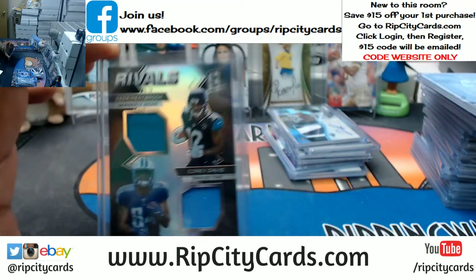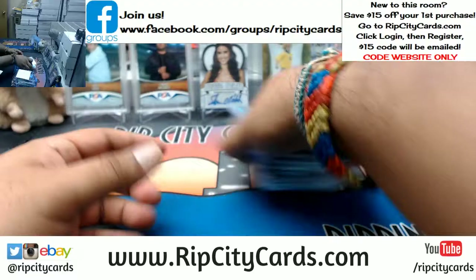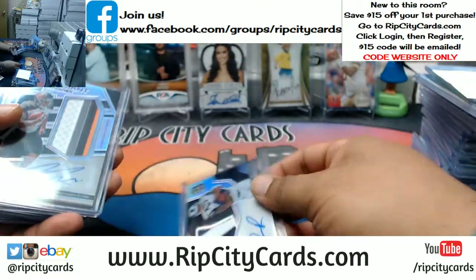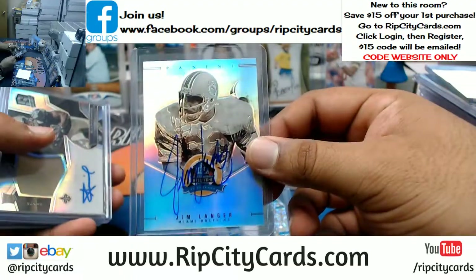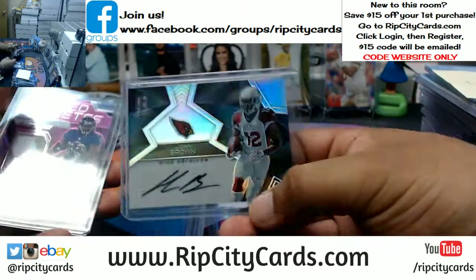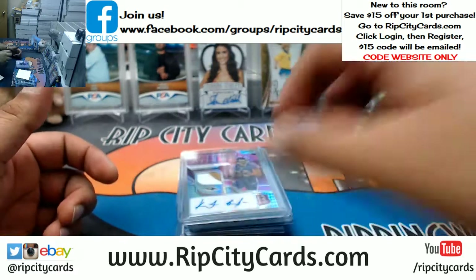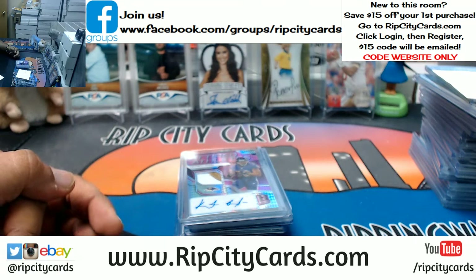Titans, you'll win this dual relic here. Recap time — autos only, all we care about. So we got Reynolds Rams, McNichols Bucs, Stewart Jets, Langer Dolphins, Kamara Saints, Conner Steelers, Brown Cardinals, Dixon Ravens — and that was the break. 2017 Spectrum Football two-box break number one, eBay style. Thank you very much, we'll get that out.